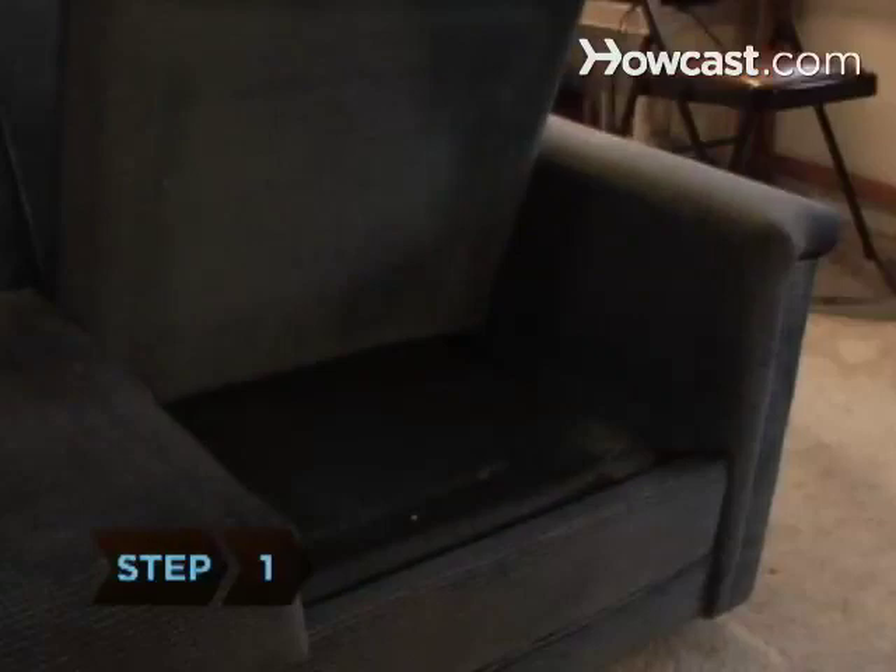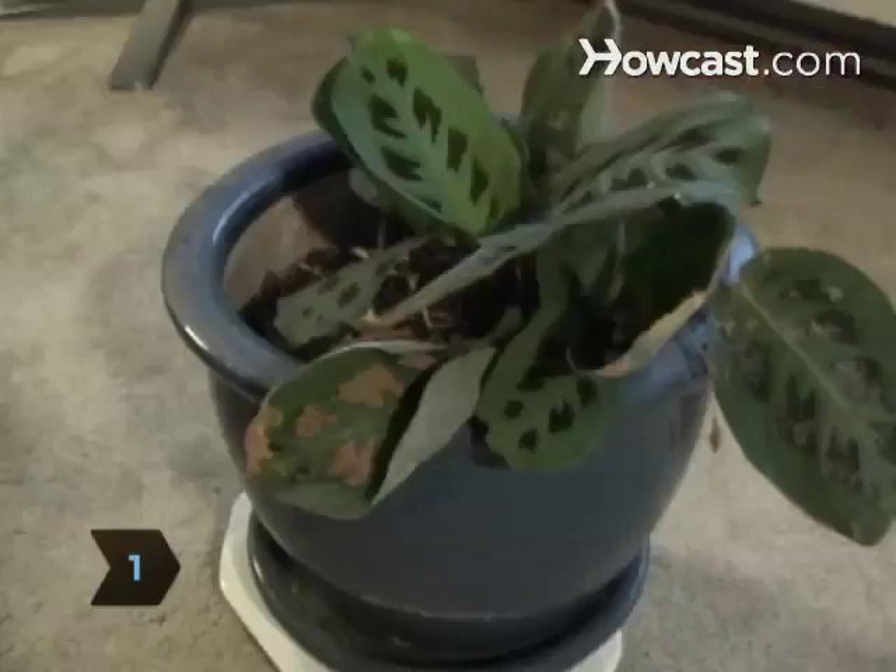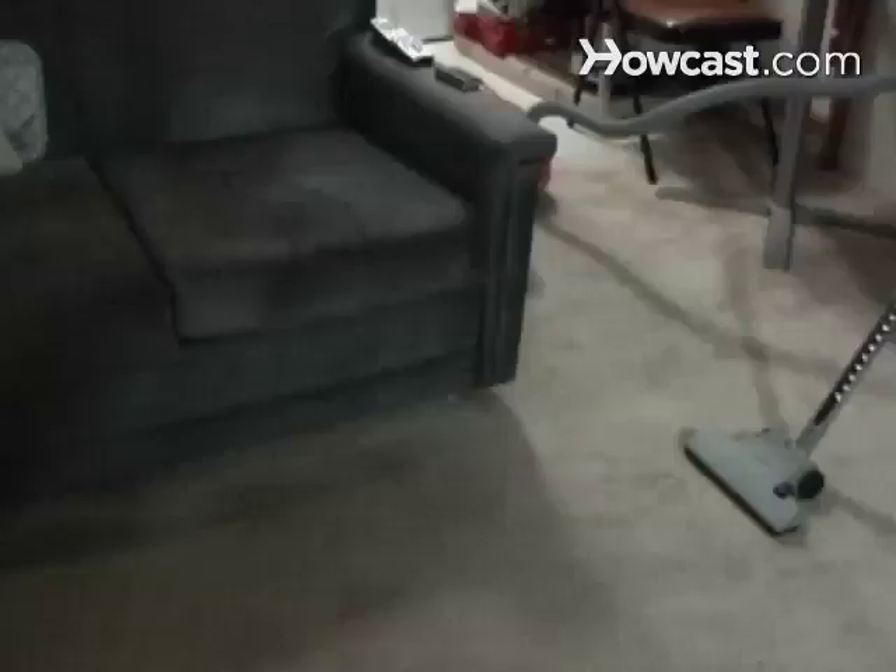Step 1. Inspect your home for larvae or shed skin. Carpet beetles like to feed in dark, secluded areas. If the infestation is contained, remove the infested material.